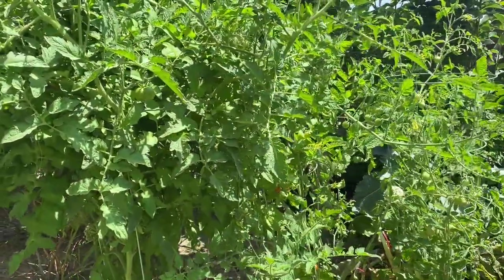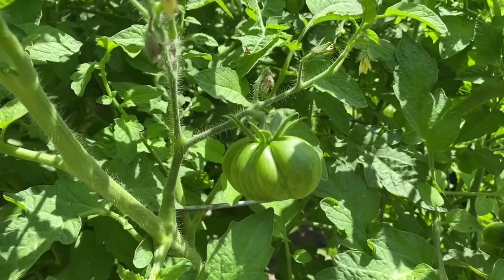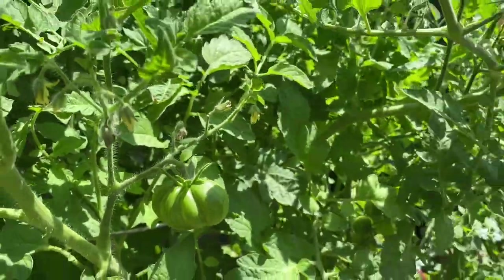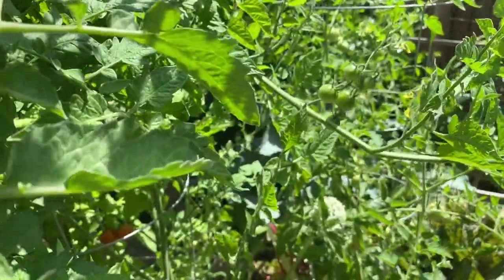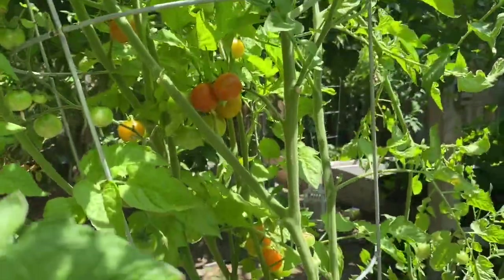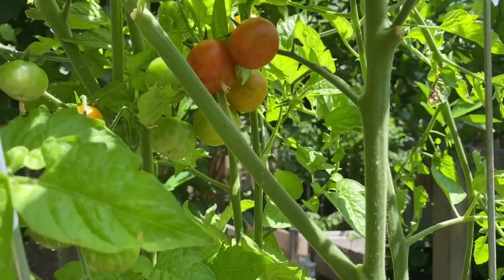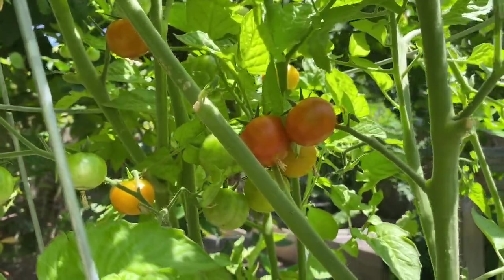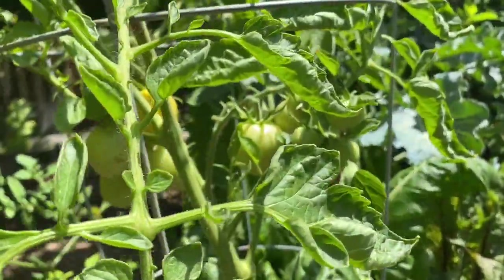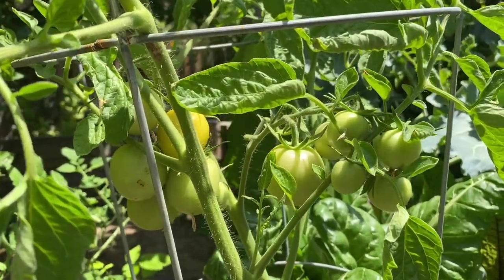Here we have three more tomatoes. This is Large Barred Boar — it's very tall now, probably about six feet. I need to prune the leaves. And then this one is the Isis Candy. We have a lot of cherry varieties. And then this one is the Jonflang — a tomato from France.